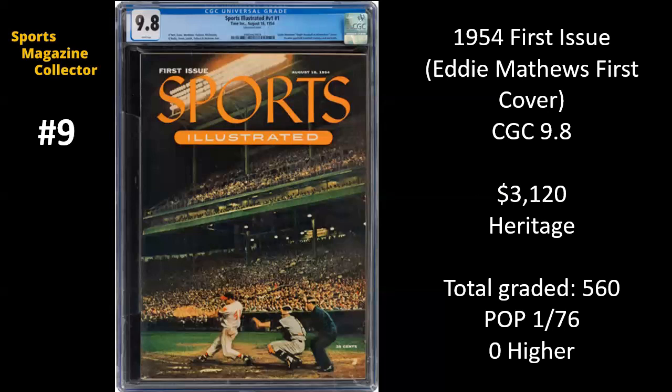This is the most frequently graded issue of all time by CGC of any Sports Illustrated. That's because there are no copies of this issue that have subscription labels. Every copy you would ever find of this issue is going to be considered a newsstand, and they also sold a bunch as collector's items several decades later because they had stored them in a warehouse. Most of these newsstands, especially the early ones from the 50s, 60s, 70s, are really rare — that's not the case for this first issue. So $3,120 still does crack our top 10, but much lower than what we've seen in the past for this first issue.